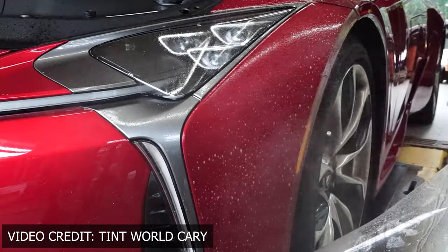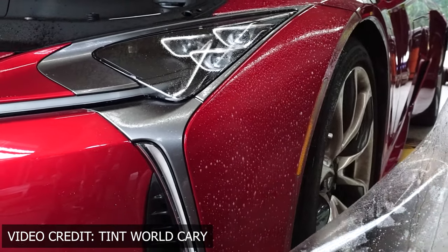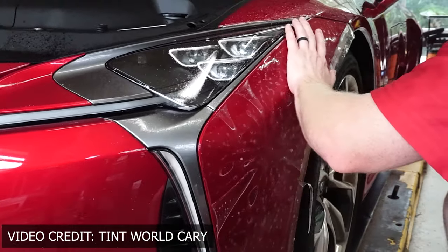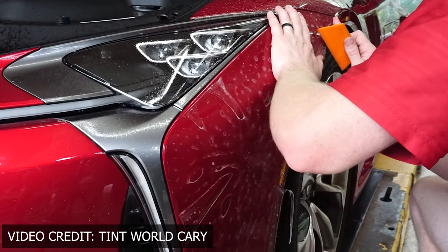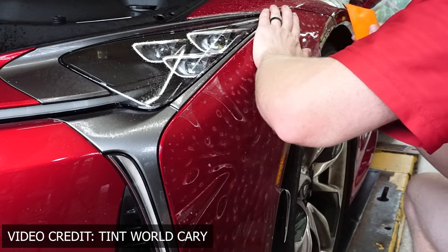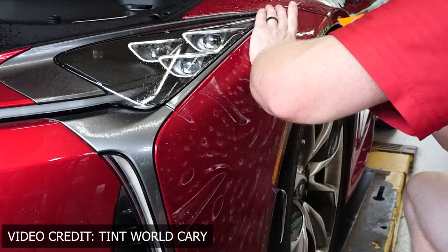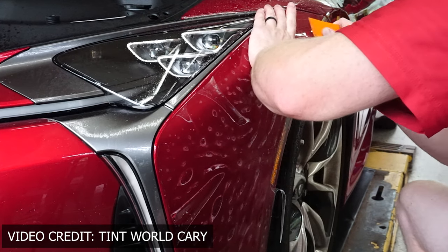If some teenager rear-ends you, will insurance cover this? The answer is yes — insurance will cover it. I just got off the phone with Allstate and they told me: if you get into an accident the next day, whatever you had done to the car, insurance will cover it. So that's a nice peace of mind. Spending that money is not a complete waste — you will get that back if anything were to happen to the vehicle.